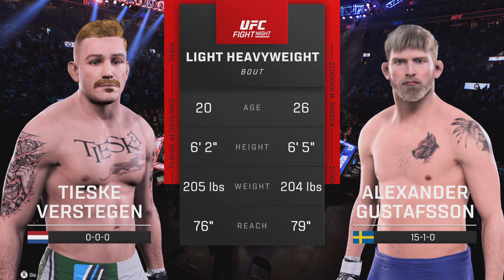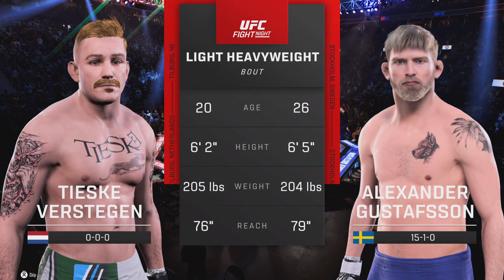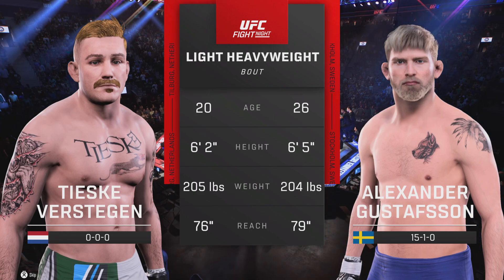Our tale of the tape for this light heavyweight tilt. Alright, now for the introductions, we go to Bruce Buffer.